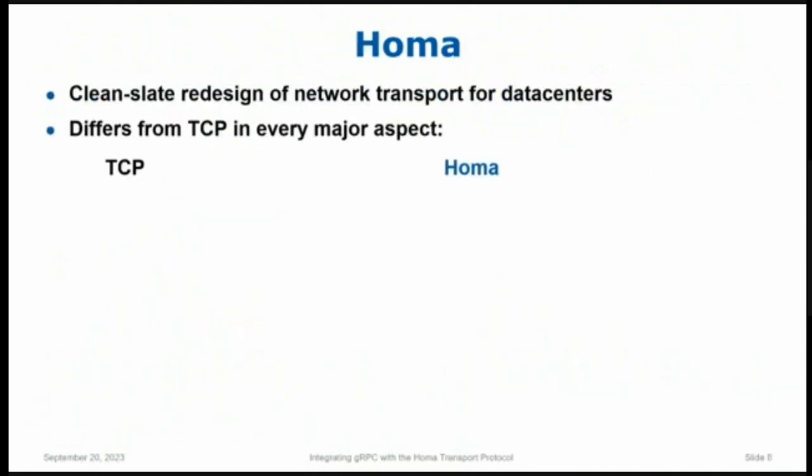We had been having issues with network transport in building high-performance data center applications in my research group. Five or ten years ago, we decided: what would happen if we just stepped back and did a clean-slate redesign of network transport? If we wanted the perfect transport for a data center, what would it look like? And over the next year or two, HOMA emerged from that. What's interesting is that HOMA is different from TCP in every major aspect of its design.